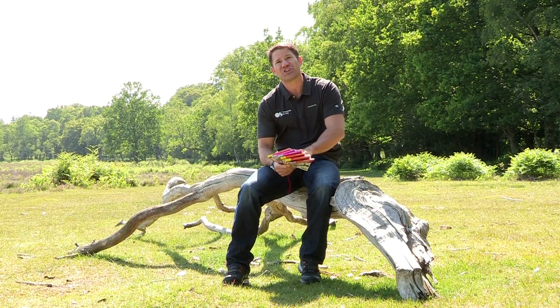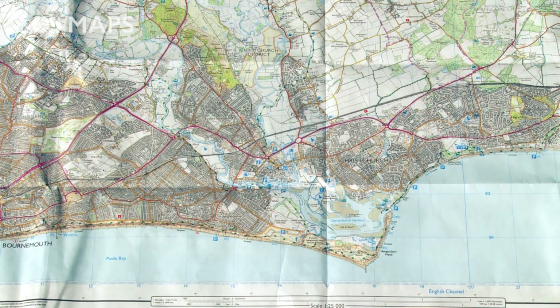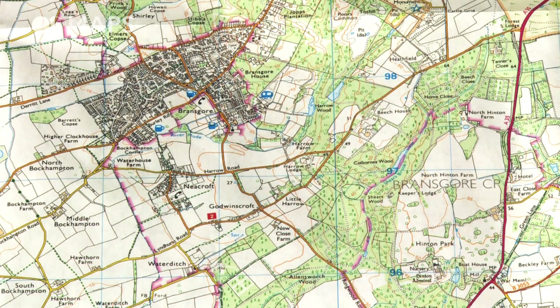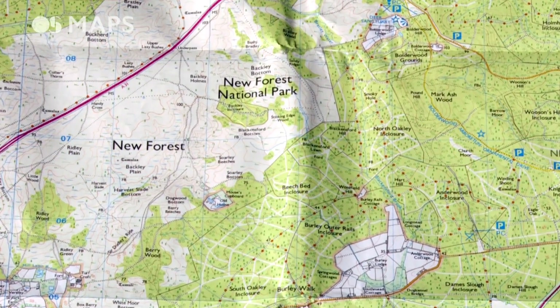The orange Explorer maps are 1 to 25,000, which means that for every four centimeters on the map you have a kilometer on the ground in real life. That means they're perfect for walking, general exploring, going out running, some kinds of kayaking or cycling.